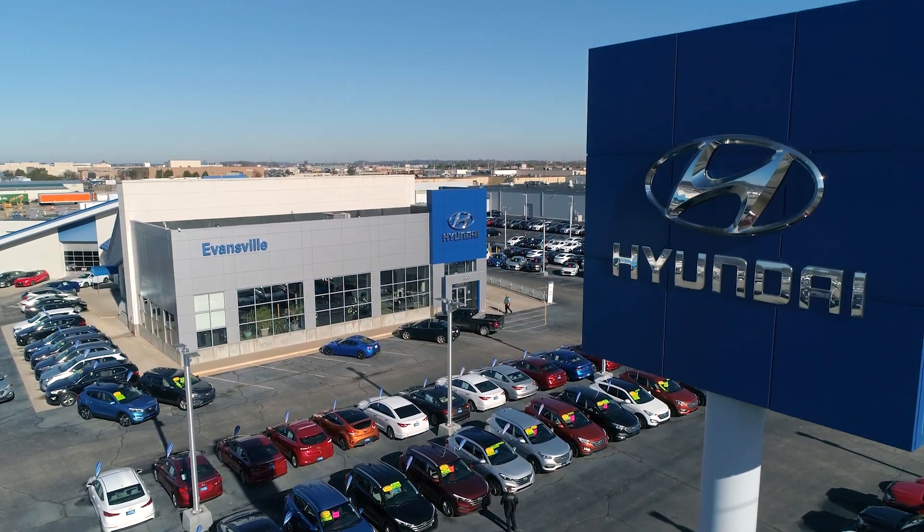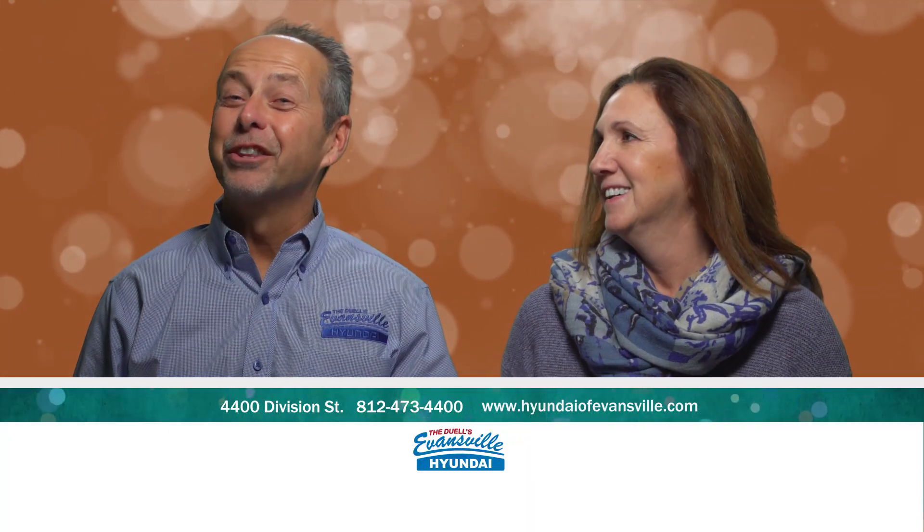Come deal with the duels and drive away in your new Hyundai, at Evansville Hyundai on the Lloyd Expressway.